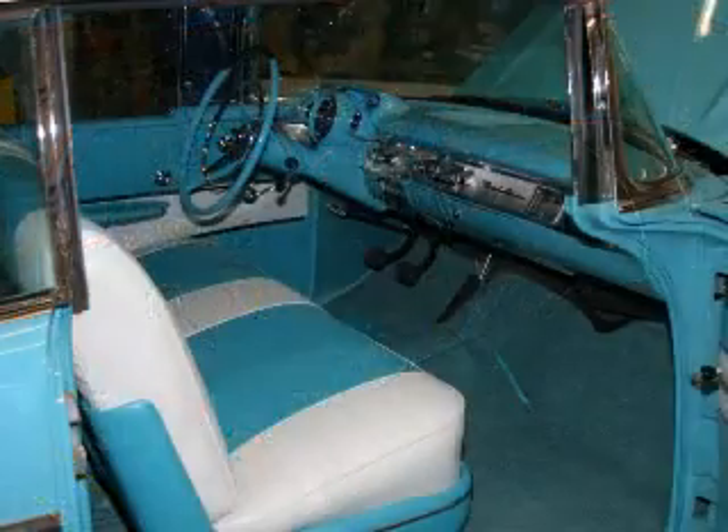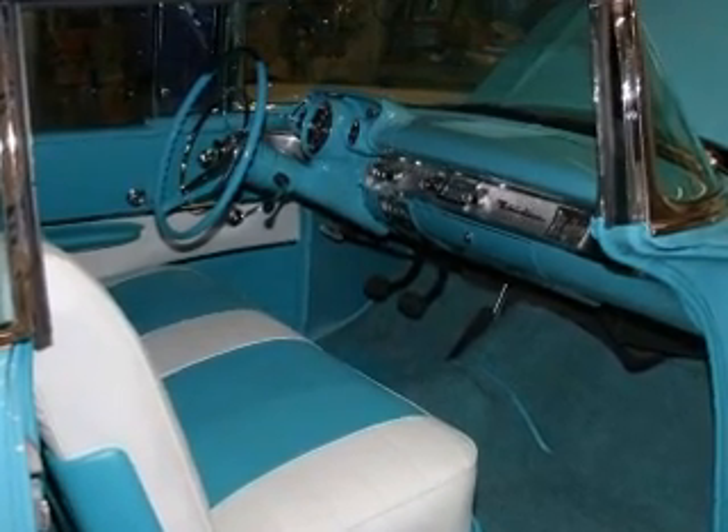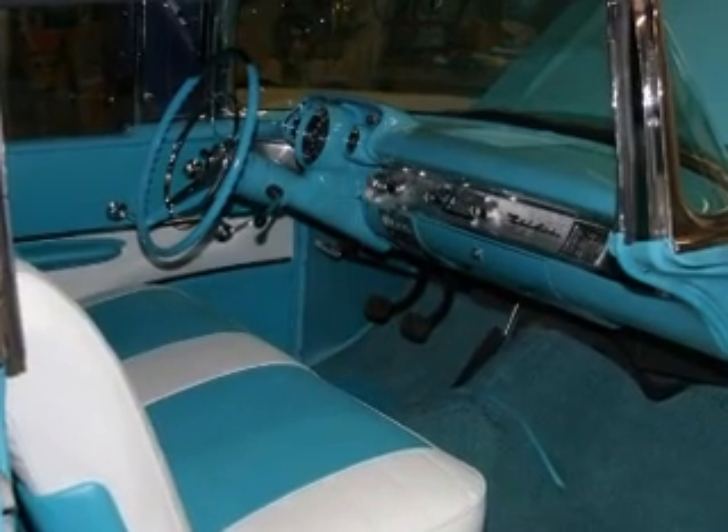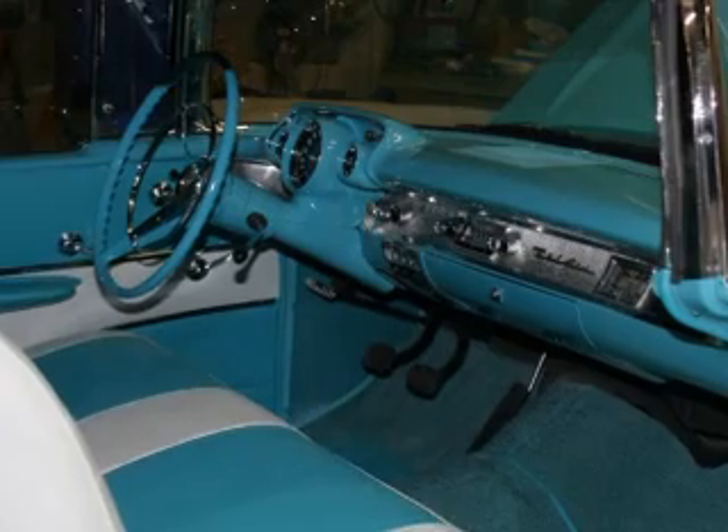The Chevrolet Bel Air convertible offered here is an extremely rare car originally equipped with Rochester fuel injection. Finished in turquoise with two-tone turquoise and white interior and white top, this car is fresh from an extensive restoration completed in February 2008.